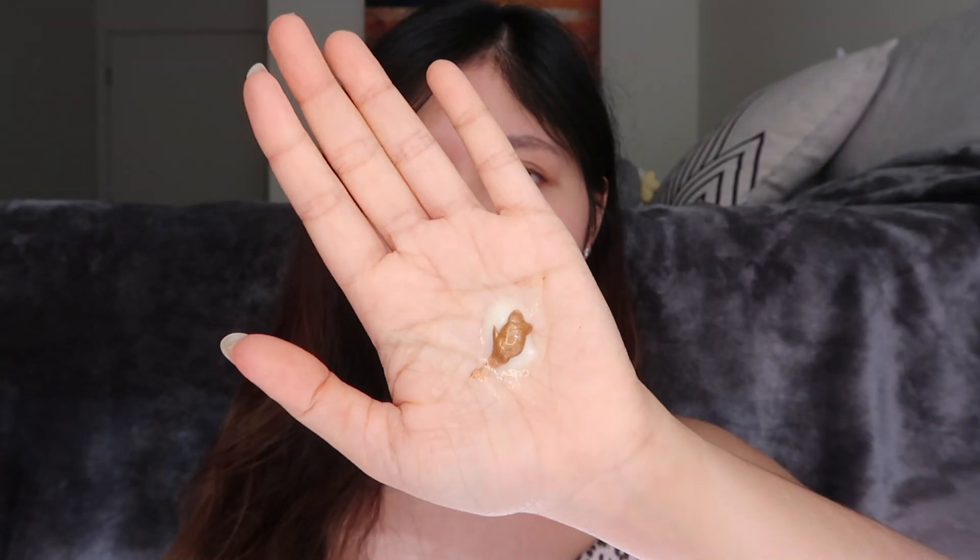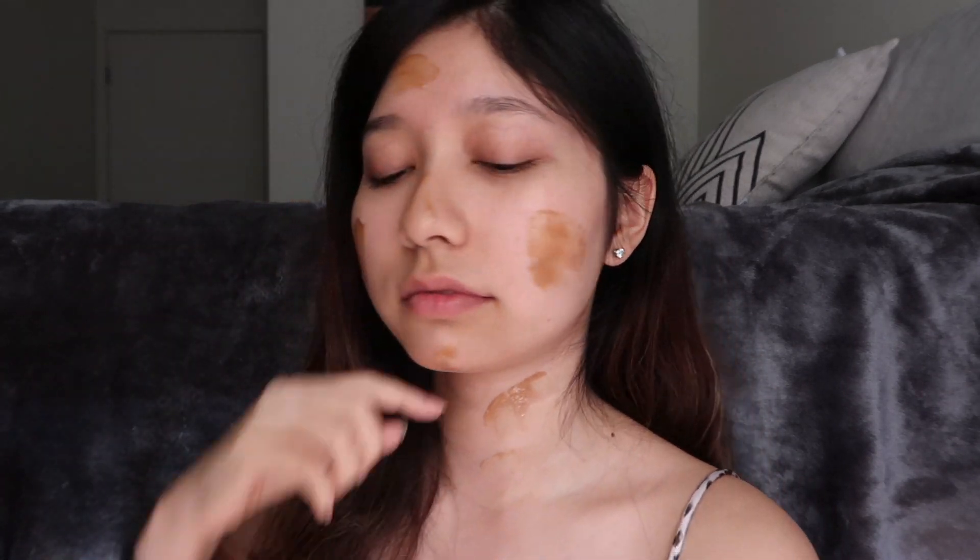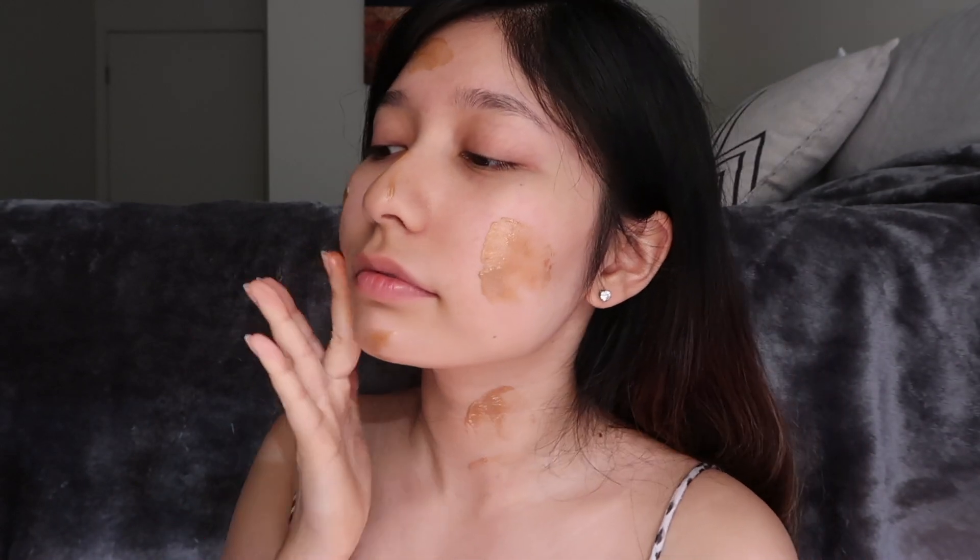I also like to mix the sunscreen with my Drunk Elephant the Bronzy Sunshine Drops and apply it on my face as a base. They're both very lightweight and soothing, and protect against sun damage, pollution, and environmental stressors.